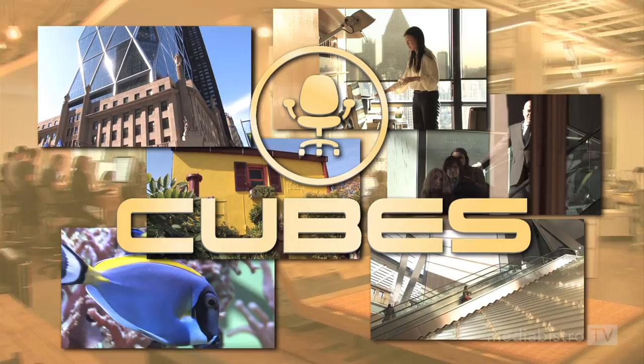What's up, cubes? Welcome to the IAC building right off the West Side Highway, home of News Beast, Newsweek and the Daily Beast. Come on in, we'll show you around.